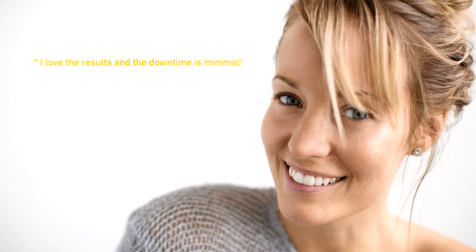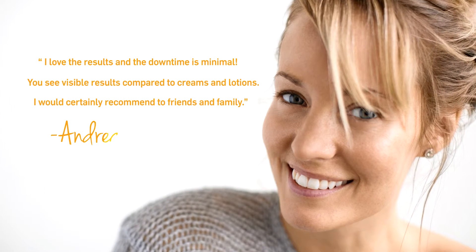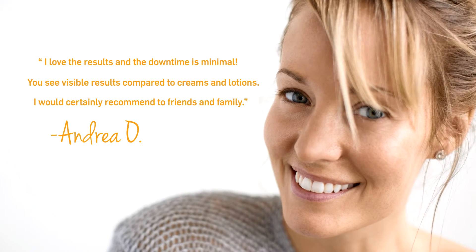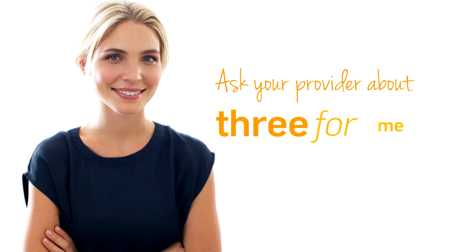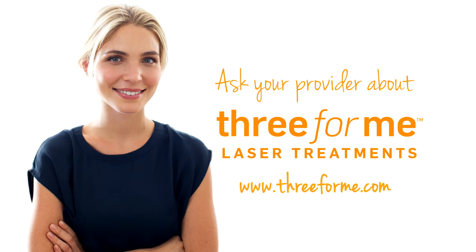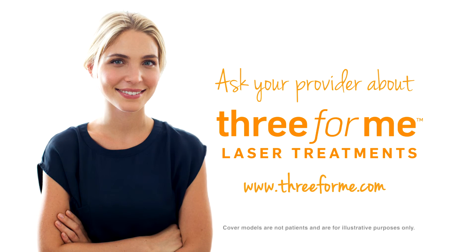Brighter is better. So ask your provider about Three for Me — you'll be amazed how much younger you can look and feel. Visit threeforme.com today.